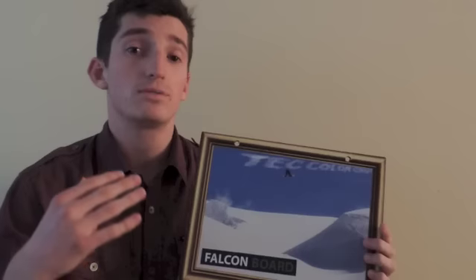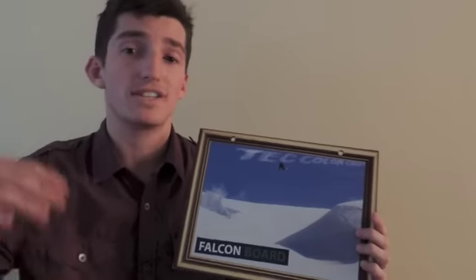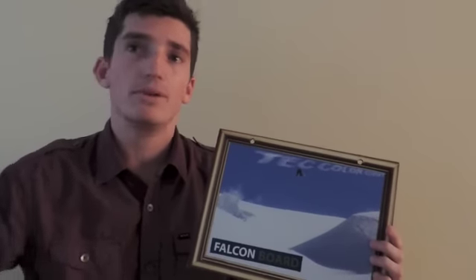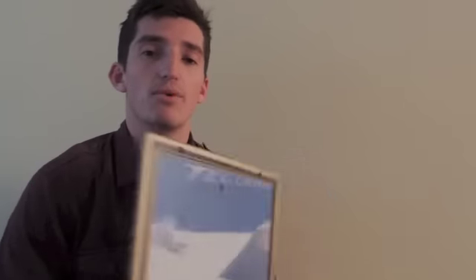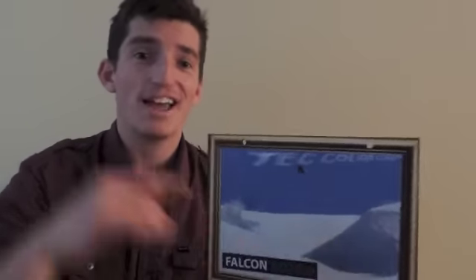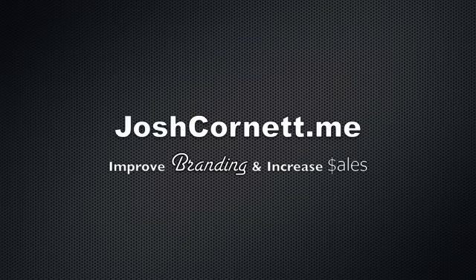So next time you're preparing a point of purchase display, a sign, getting a trade show booth ready, or just looking at experimenting with different materials, consider falcon board. It's got a white face, which makes it really great for digital printing or screen printing. All right, thanks so much. Josh Cornett — we'll see you next time.